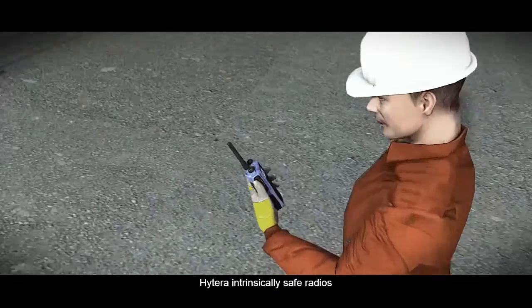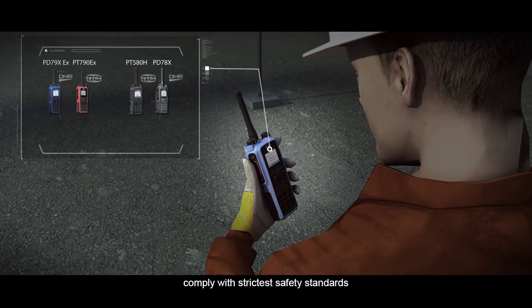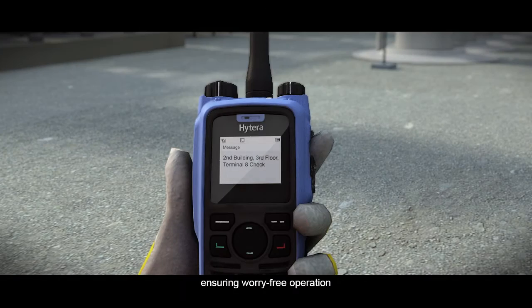Hytera intrinsically safe radios comply with the strictest safety standards, including ATEX, FM, IECx, CSA, and UL913, ensuring worry-free operation.